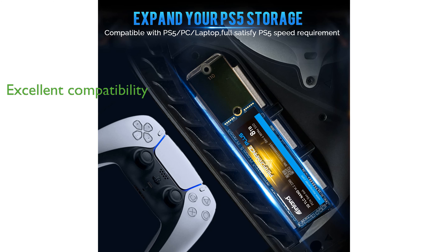The NVMe M.2 PCIe Gen4 X4 interface and 2280 form factor make this SSD an excellent choice for ultrabooks, tablet computers, and mini PCs.